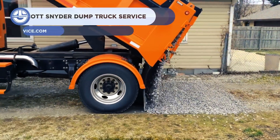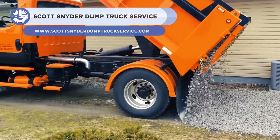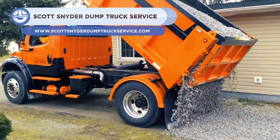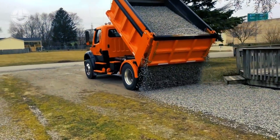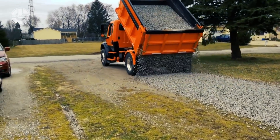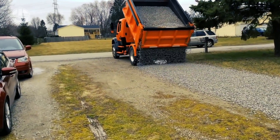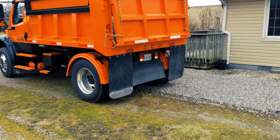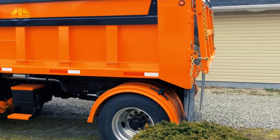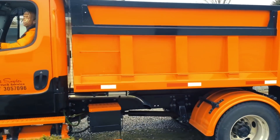Up next we have a clip from the Scott Snyder dump truck service. They provide rapid services with their M2 dump trucks with tailgating features. With this narrow gated opening mechanism, delivering and offloading earth and gravel becomes easy and precise. The company delivers gravel, topsoil, sand, mulch, and compost. They also do new installations and repairs of gravel parking areas and driveways.